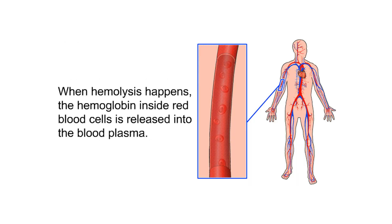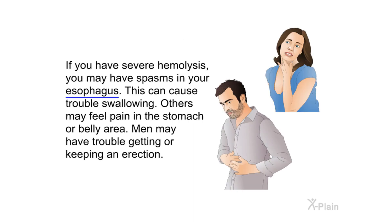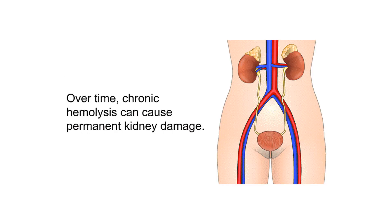When hemolysis happens, the hemoglobin inside red blood cells is released into the blood plasma. This release can cause a number of symptoms: your urine may get darker; if you have severe hemolysis, you may have spasms in your esophagus causing trouble swallowing; others may feel pain in the stomach or belly area; men may have trouble getting or keeping an erection. Over time, chronic hemolysis can cause permanent kidney damage.